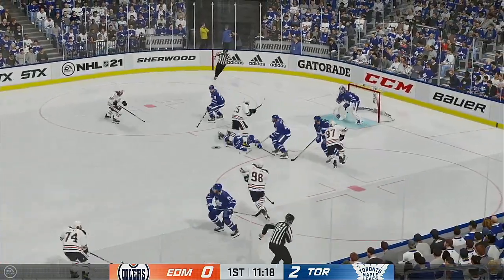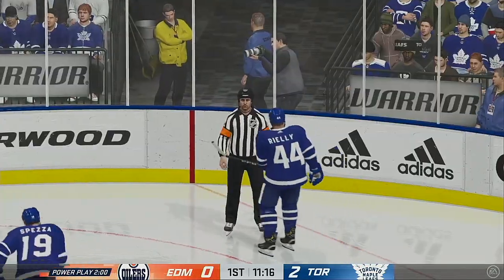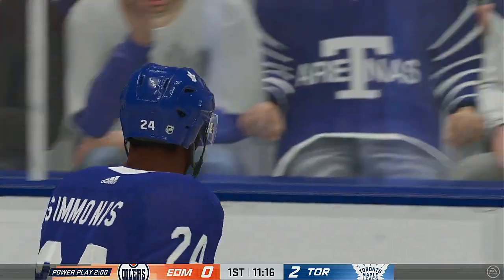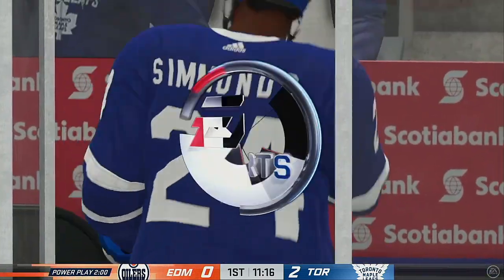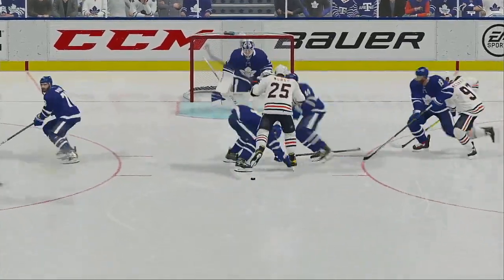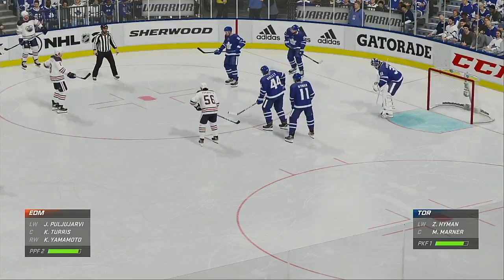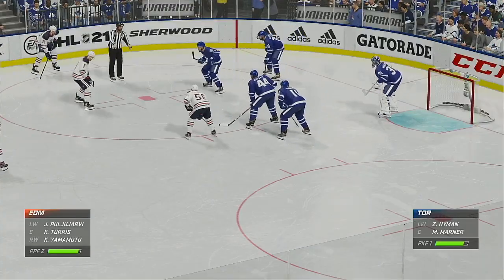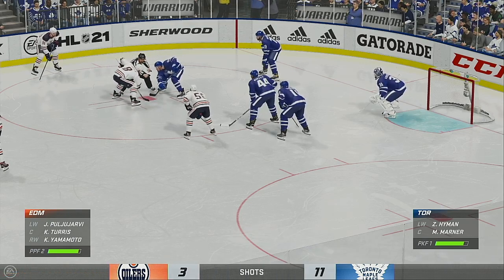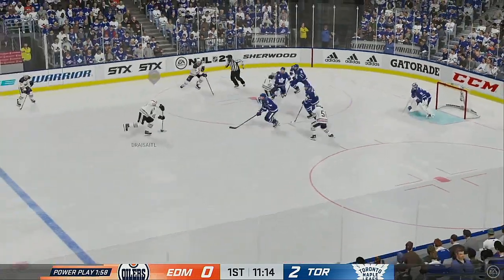Edmonton's got it in the offensive zone. Nurse has been tripped up and we've got a penalty coming. There's the whistle stopping the play. So often in a shifty little play you're trying to get to the puck, you get your stick in the wrong spot, he steps on your stick and there's nothing you can do. Edmonton's man advantage unit will take to the ice for the first time tonight — they can change their fortunes here.